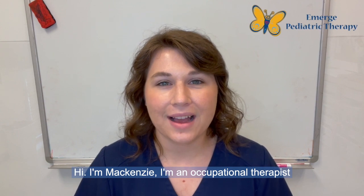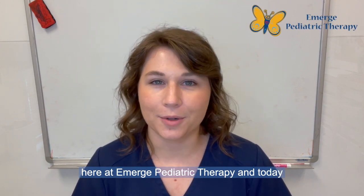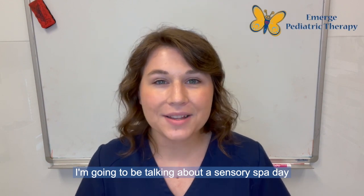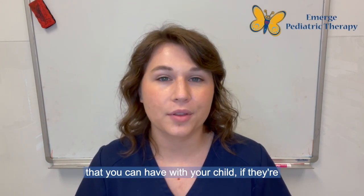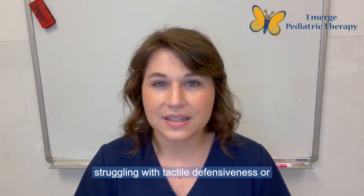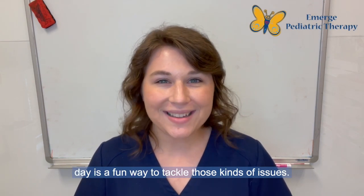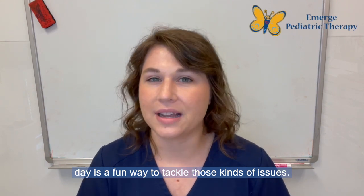Hi, I'm Mackenzie. I'm an occupational therapist here at Emerge Pediatric Therapy and today I'm going to be talking about a sensory spa day that you can have with your child if they're struggling with tactile defensiveness or any sort of sensory aversions, because a spa day is a fun way to tackle those kinds of issues.